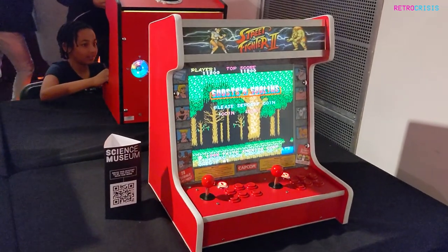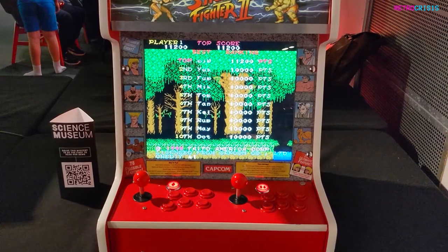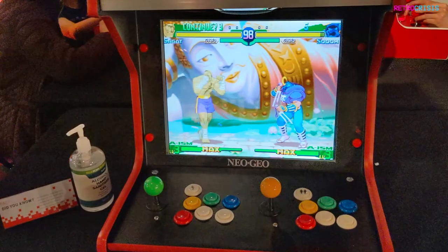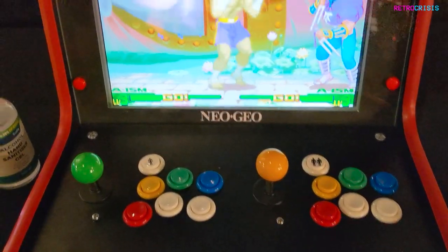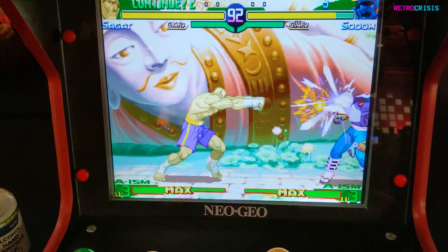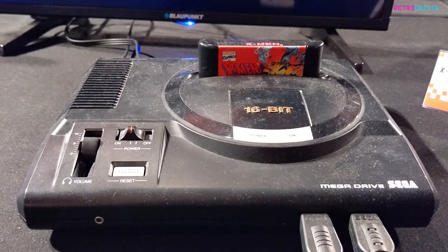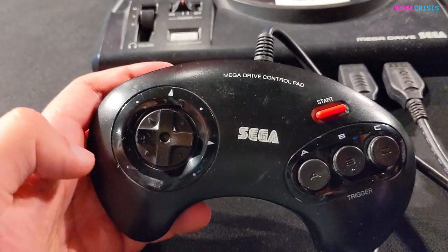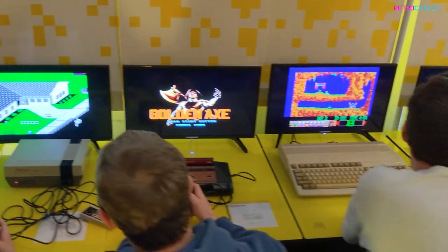The arcade area was another real disappointment. All the arcade machines were modern aftermarket systems. What frustrates me is that sticking an LCD panel onto a bit of wood shaped like an arcade machine doesn't make it an arcade machine. They should have had at least one coin-operated arcade machine from back in the day. There's something about playing a retro game on a CRT screen which adds an indescribable level of magic to the experience, and sadly there was not a single cathode ray tube TV screen on display anywhere.